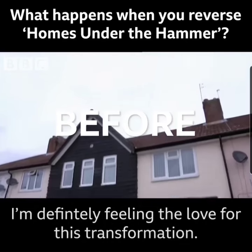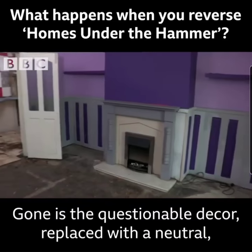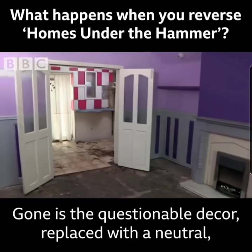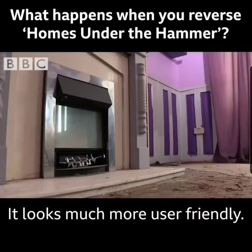I'm definitely feeling the love for this transformation. It's just there, it's ready to rent out. Gone is the questionable decor, replaced with a neutral, professional finish. It looks much more user-friendly.